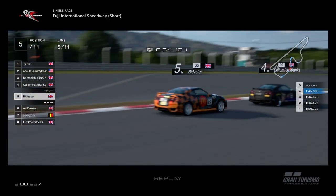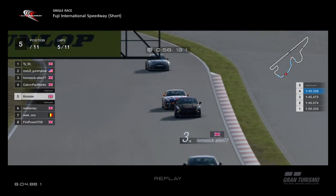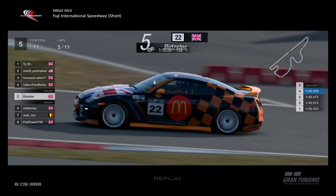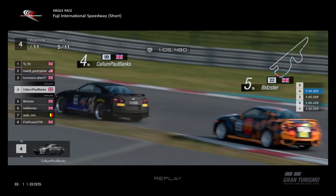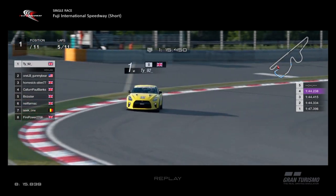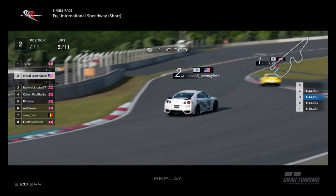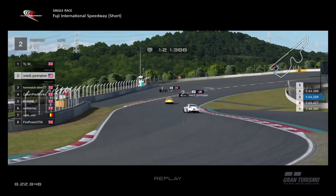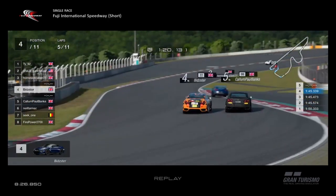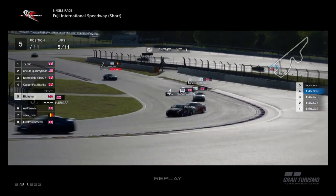Down to Dunlop — as we see by the Dunlop sponsorship — over the kerb, both very nicely through there. Meanwhile at the front, TY still in the lead with a 144.2 last time round, 144.3 from Gummy Bear — so he's not exactly hanging about. TY trumping his every move. Bidster finally gets up the inside of Callum — will he go for a switchback?